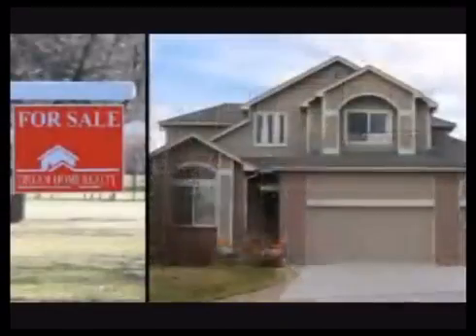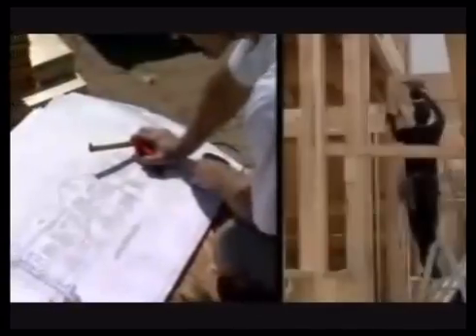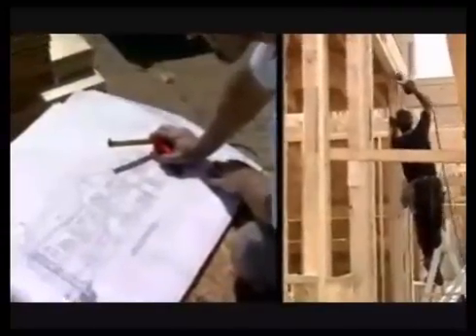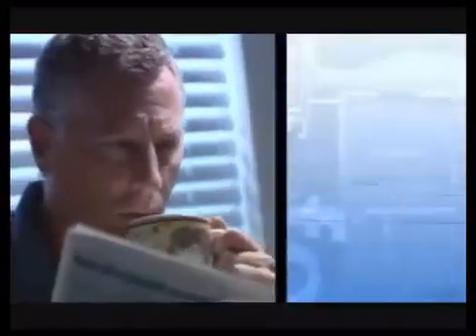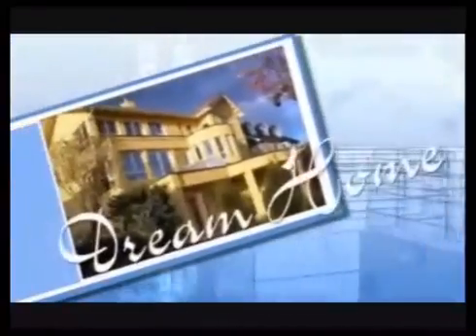They say that buying a home is probably the single largest investment you'll ever make. And if you're building one, it's probably the most stressful. Today's well-informed homeowners are looking for newer, more efficient, and more responsible ways to build and maintain their home. Let's face it, what we're really looking for is our dream home.